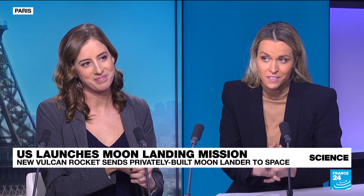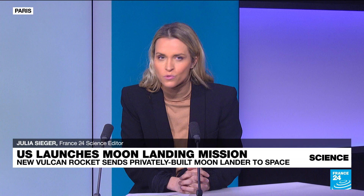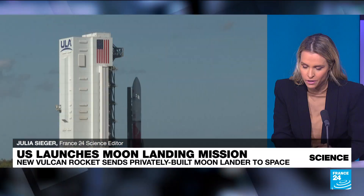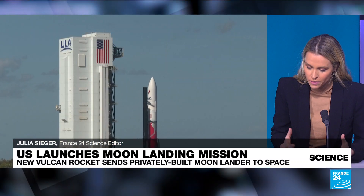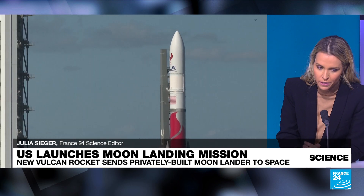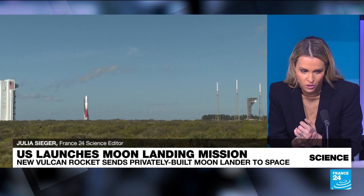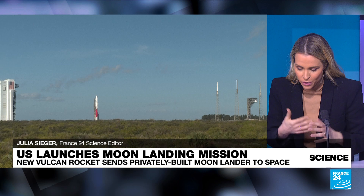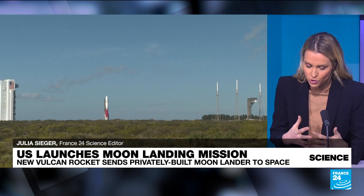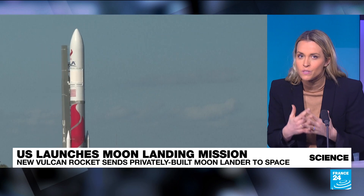Well, let's take a look at the rocket first. It's 62 meters tall and has very powerful boosters. It has a unique characteristic in that it can carry up to 27 tons of payload in low Earth orbit. Here you can see it being rolled out to its launch pad on Friday. It was created and developed by the United Launch Alliance, a joint venture between Boeing and Lockheed Martin.